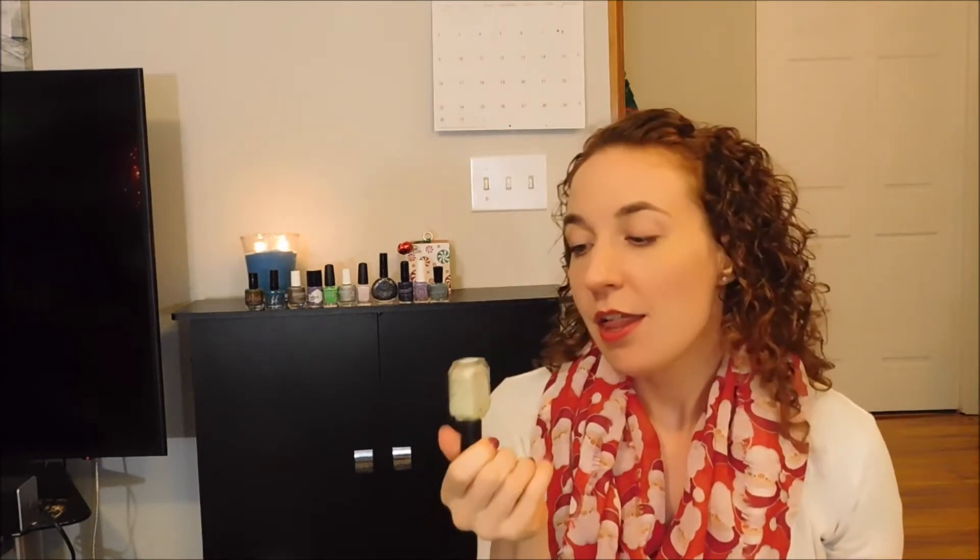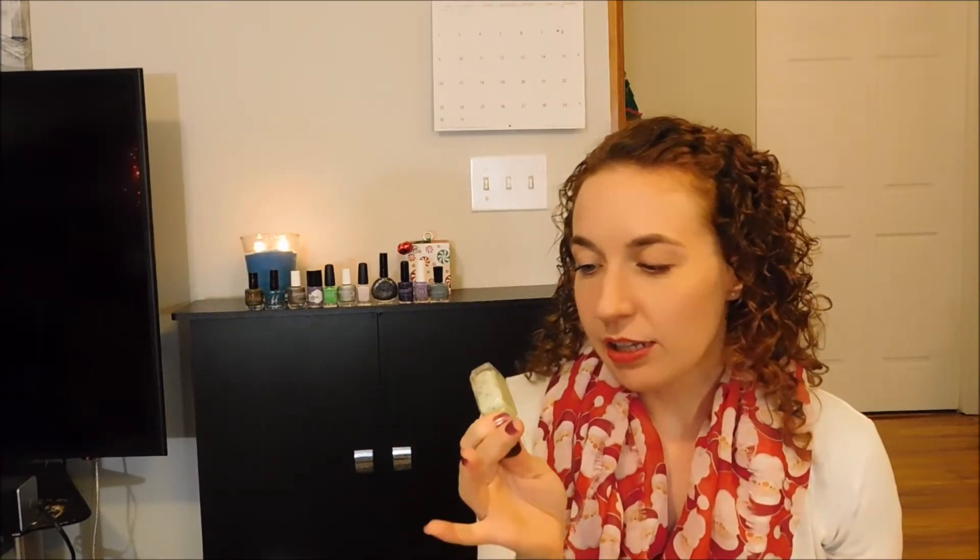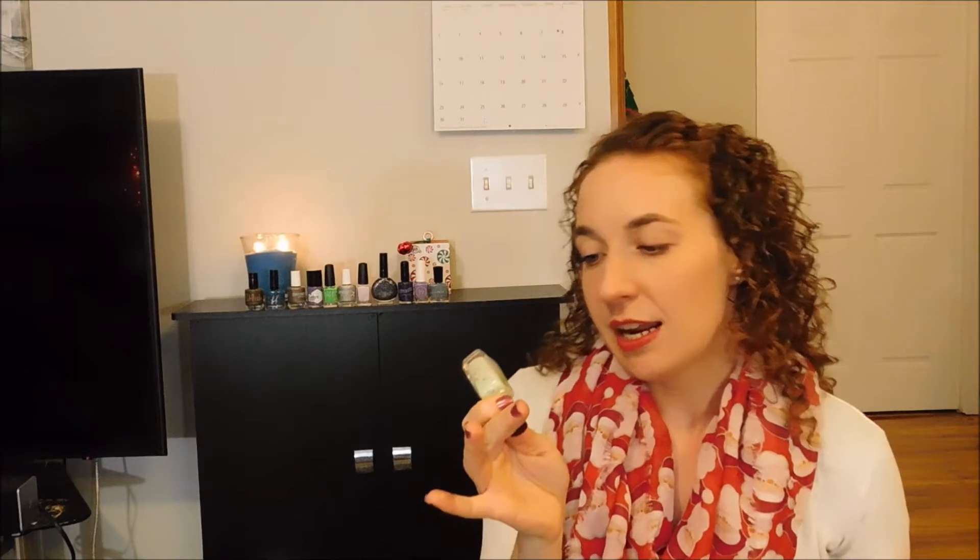I also picked The Grinch from Moonshine Manny's newest collection, the 12 Days of Christmas Movies. It's a light green crelly base with green, light green, red, and gold glitters in all different shapes and sizes. I adore this polish — it's so much fun for Christmas, it is perfect and so unique. I love a white crelly, but this one is just amazing.